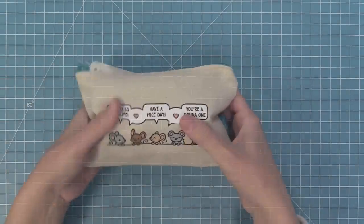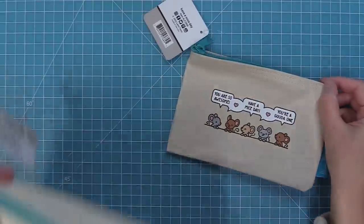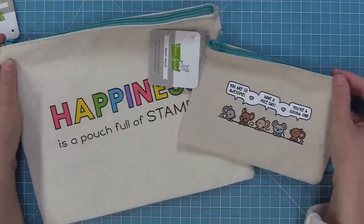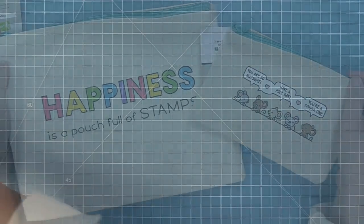Here is a comparison with the smaller zipper pouch to the original larger ones. Both are really awesome depending on whether you need a larger or smaller pouch — I love that we have both options now.